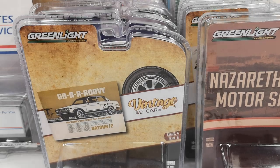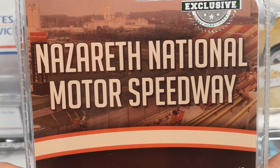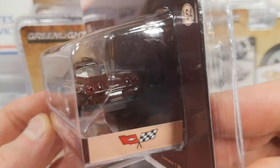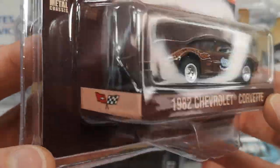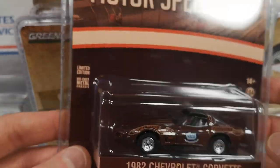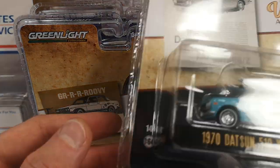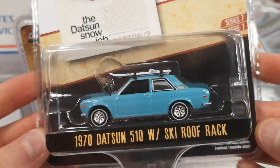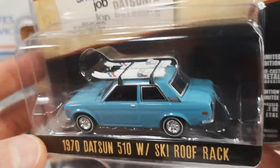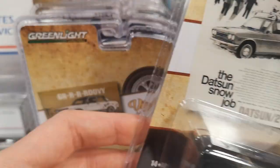A hobby exclusive — Nazareth National Motor Speedway 1982 Chevrolet Corvette. I got this for a friend, a friend of mine that is a Corvette collector. By the way, most of these were 5 euro or less. Vintage Ad Cars — the 1970 Datsun 510 with ski roof rack, the two-door version. This is also for that same friend.